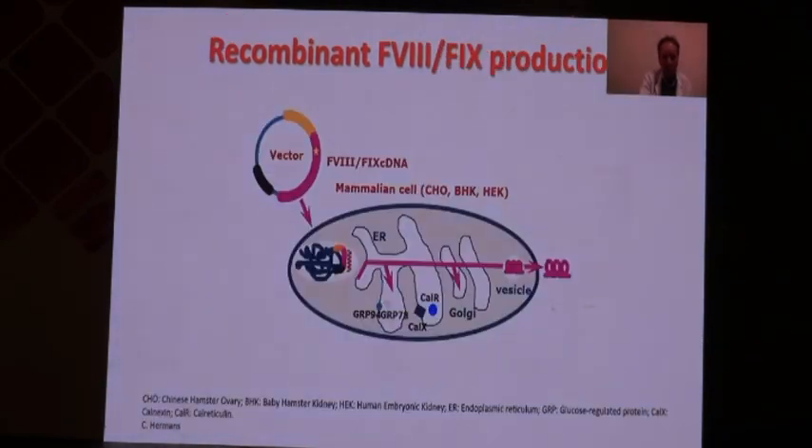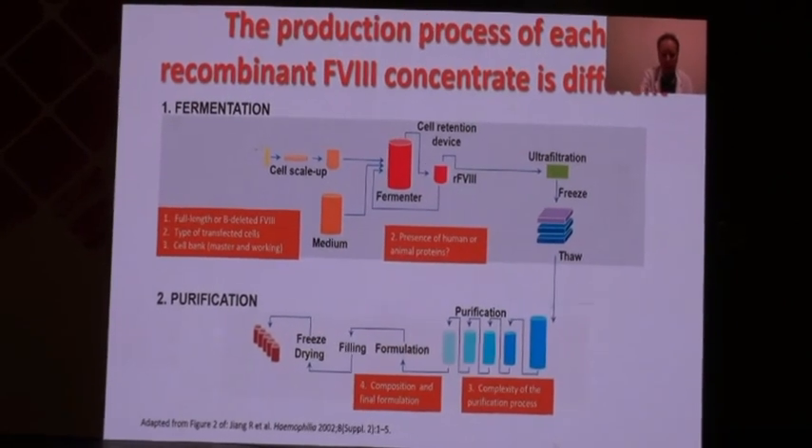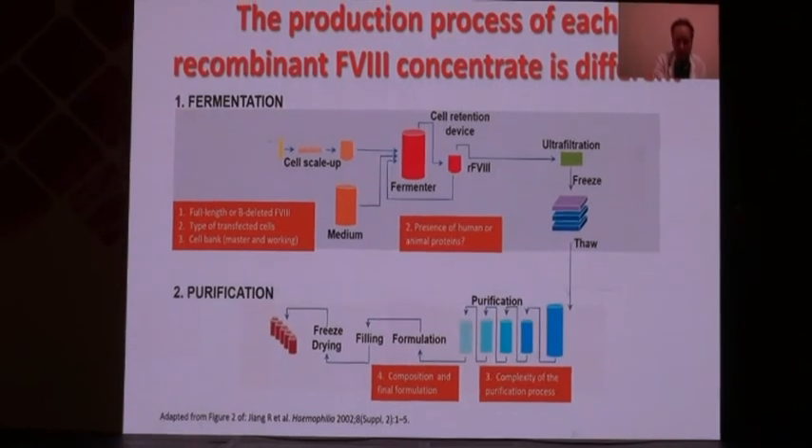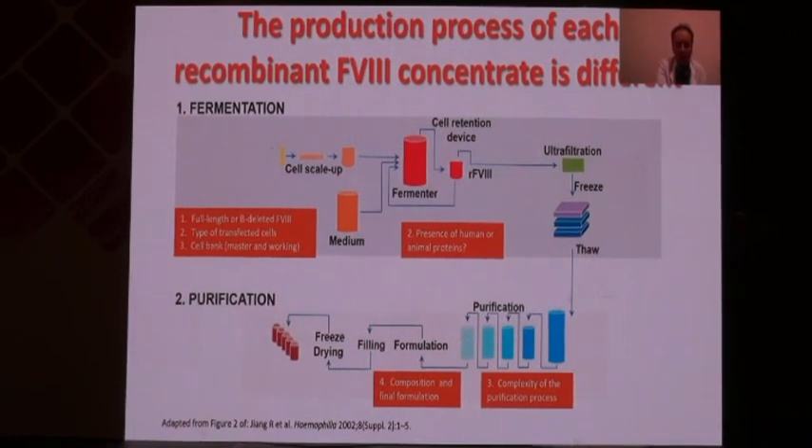This process has to be industrialized as part of the manufacturing process, taking place in large factories where Factor 8 and Factor 9 are produced by biotechnology. All cells are put in a large fermenter where they keep growing. They need specific culture medium as food, and then these cells multiply and produce Factor 8 and Factor 9, which must be purified using different techniques such as ultrafiltration and chromatography to obtain the final product.